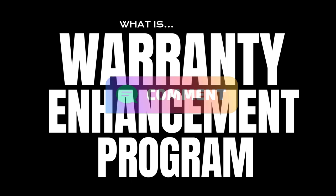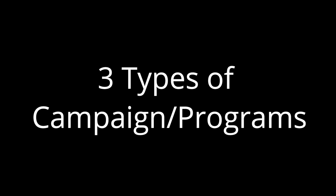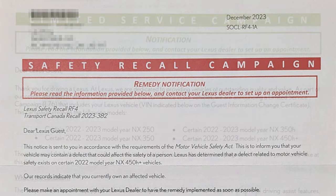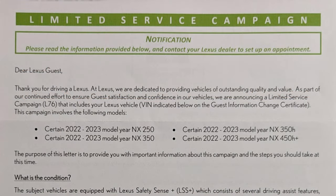I'm not sure how often Lexus or Toyota actually offers these warranty enhancement programs. According to Lexus Canada's website, there are three different types — two campaigns and one program. We've known about the safety recall campaign and the limited service campaign because the Lexus NX already offered those two during the two years that I've owned my NX.